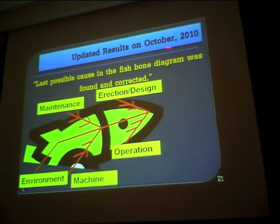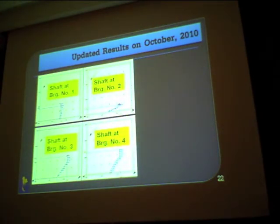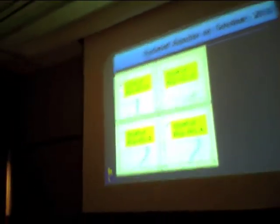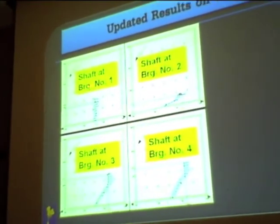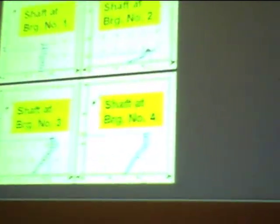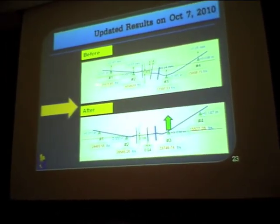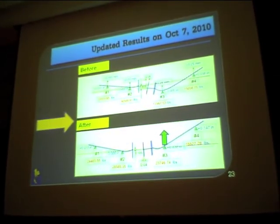To update on the latest results from the beginning of this month: we had a minor inspection outage and attempted to correct the last remaining possible cause identified in our fishbone diagram root cause analysis — the bearing load. We analyzed using the shaft position plot. Looking at the shaft centerline positions at bearings one and two supporting the turbine, and bearings three and four, we needed to correct the droop curve by lifting bearing number three support up, which allowed more even load distribution as shown in the bearing load values in red.